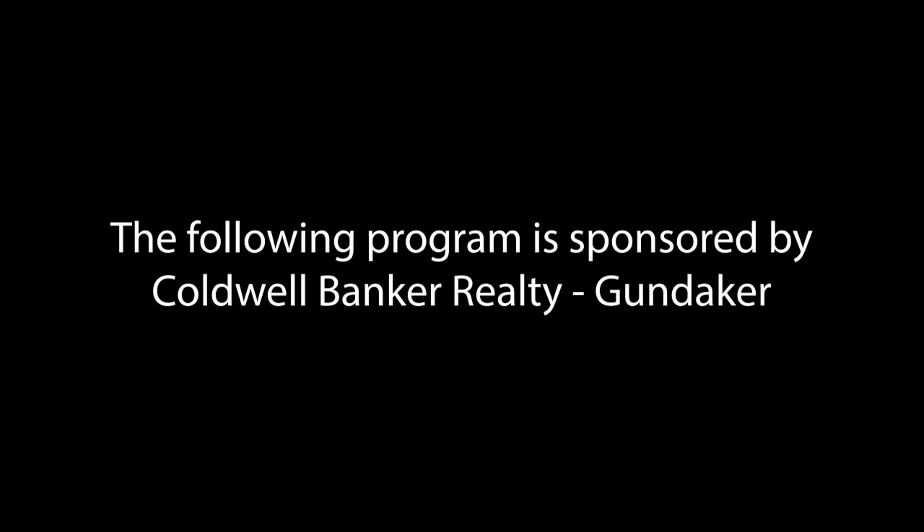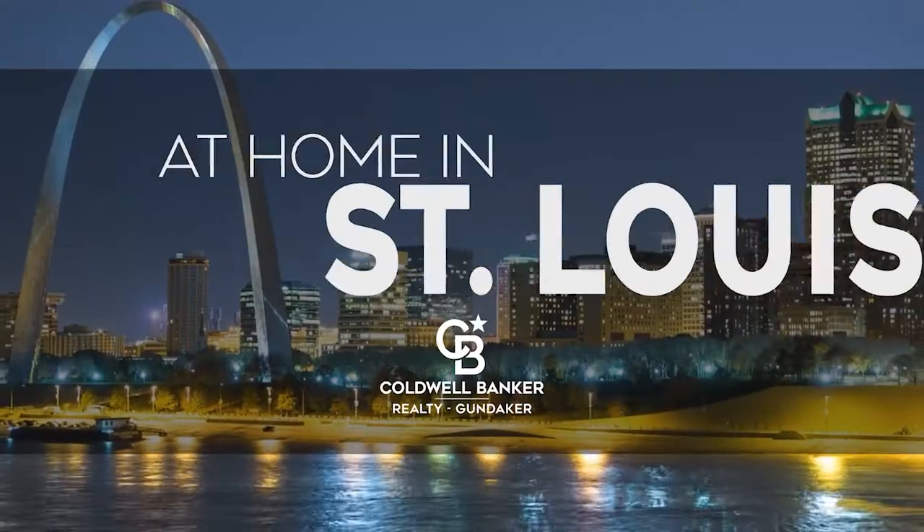The following program is sponsored by Coldwell Banker Realty Gundaker. Welcome to At Home in St. Louis. Today we're taking you on an exclusive tour of beautiful properties throughout the region.